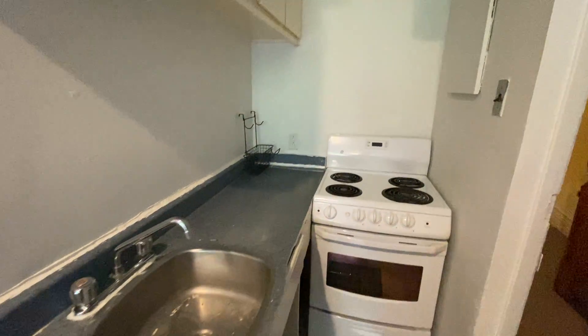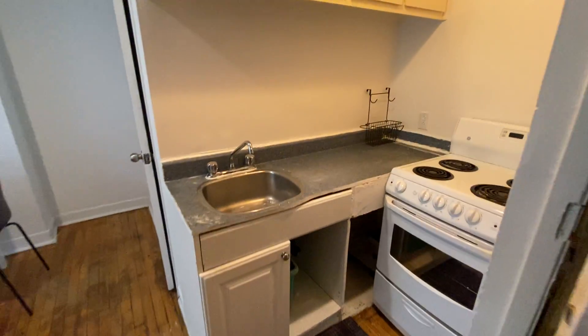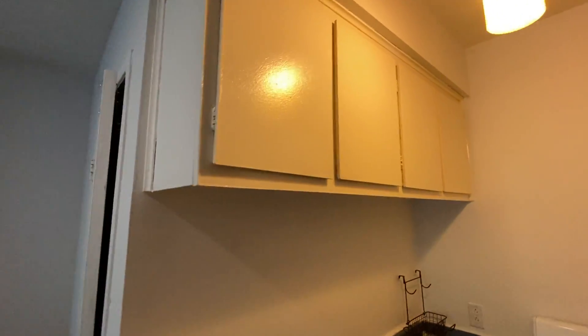This is the kitchen area, and here you have cabinet space.